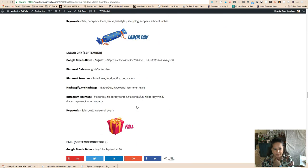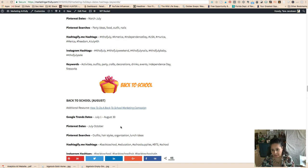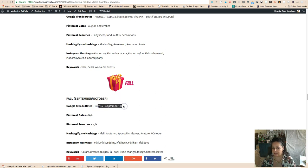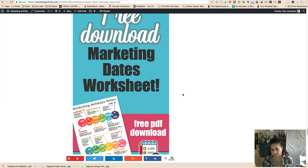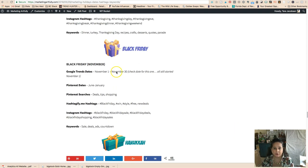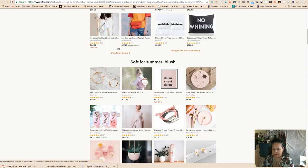Back to school is actually July 1st — I've already bought my kids' backpacks. If you're thinking August 1st is back to school, you're already behind. Fall is July 15th through September 30th according to Google Trends — that's when people start searching for fall. I have a handout with those dates on a marketing sheet. So this is how we find trends directly from Etsy, though they're not giving us everything.